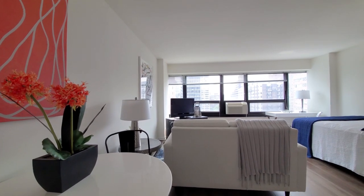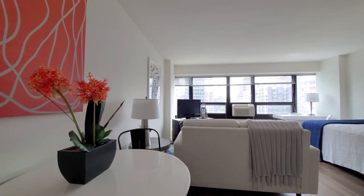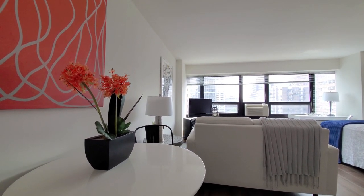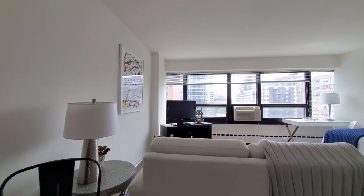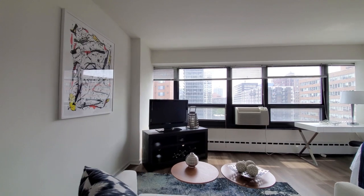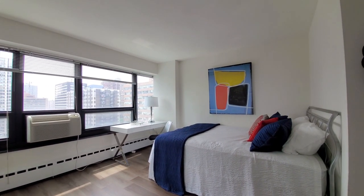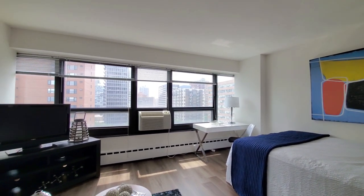I love these L-shaped studios because they give you a lot of flexibility in laying out your furniture. You can see that you've got space for a dining table, your sofa and other furniture, bedding, and space for a home office desk, looking toward the south.